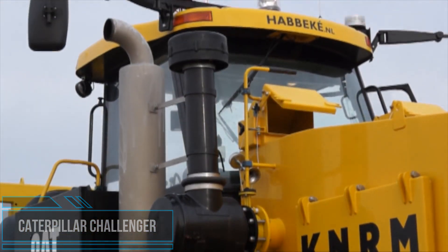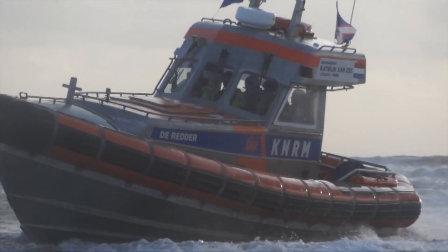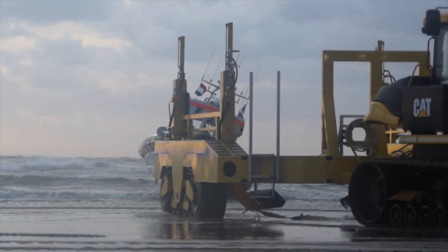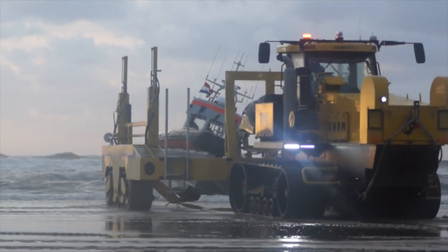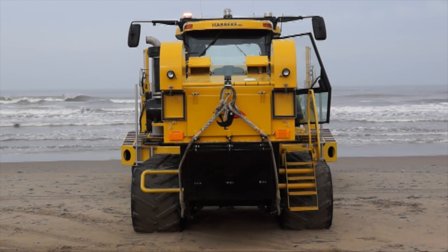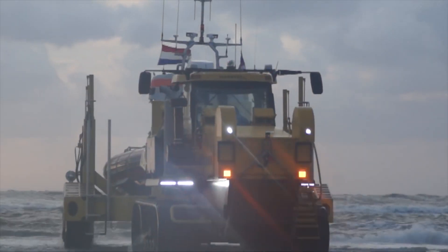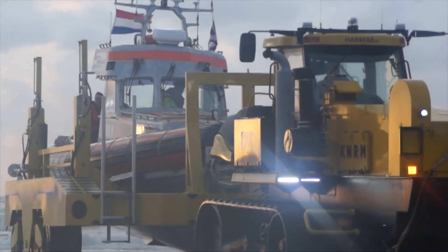Such vehicles are used to pull the offshore lifeboat on its non-powered hydraulic trailer across the soft sand beach, to and from the sea. Habike Shipyard modifies the Caterpillar Challenger tractor that is used to launch the Valentine-class lifeboats from the beach. The extensive modifications include changes to the cab, a new engine cowling,